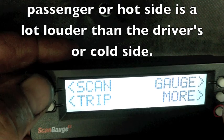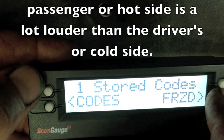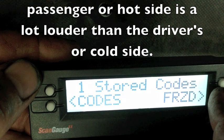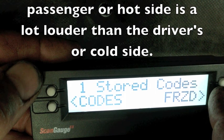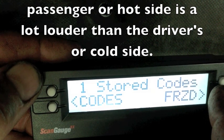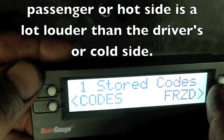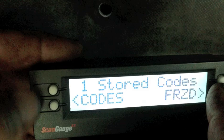I'm going to go back here because this is also important — we'll go back to scan. We have the code and we want to look at freeze frame data to try to tell when the code was set. That way we can learn a little bit more about it. And it's important if you're trying to do a repair: if you know when it was set, on your second road test after the repair was done, you can duplicate it and see if you've fixed the problem.